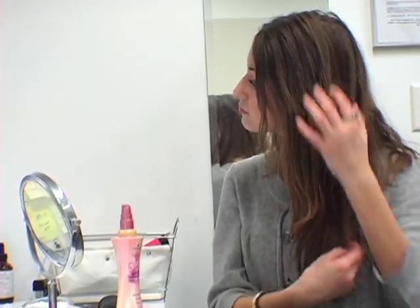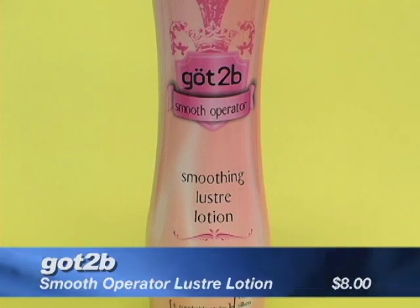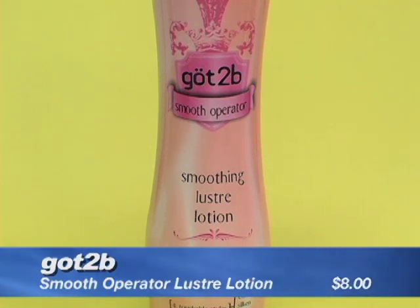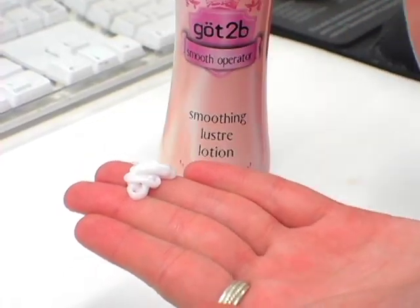If your hair turns frizzy when the humidity hits, Good Housekeeping says you should look for a silicone-based styling product like Got2Be Smooth Operator Smoothing Luster Lotion. One thing that makes this product really stand out is that it has UV protection in it, which is great because the sun is so damaging for your hair, so you apply it before you go out and it's going to help keep some of that damage away.